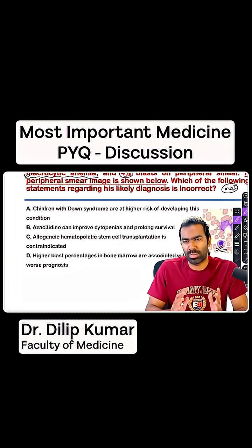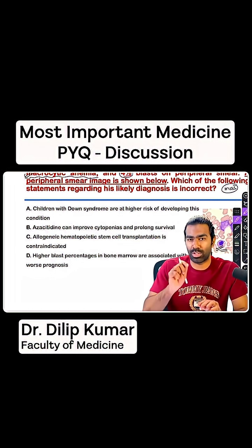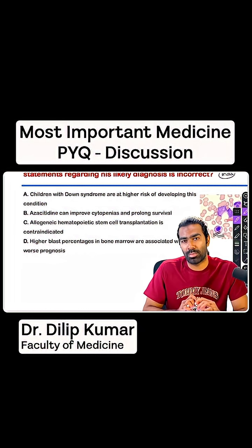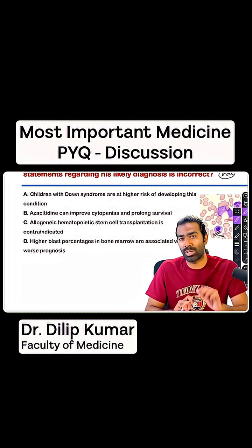The first-line treatment for MDS is supportive. You can use azacitidine and decitabine — DNMT blockers — as supportive treatment, which can improve symptoms to some extent. And in 5q deletion patients especially, you can use a drug called lenalidomide. That's best in patients with 5q deletion syndrome. But the definitive treatment is going to be allogeneic hematopoietic stem cell transplantation.